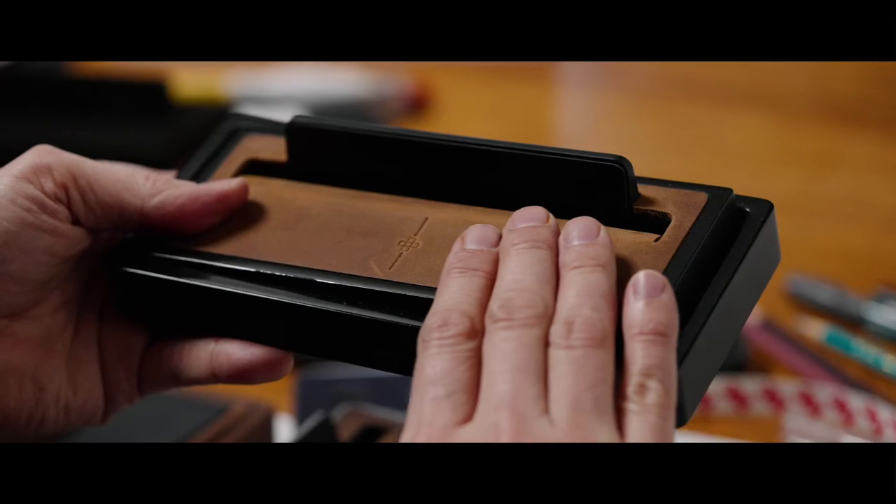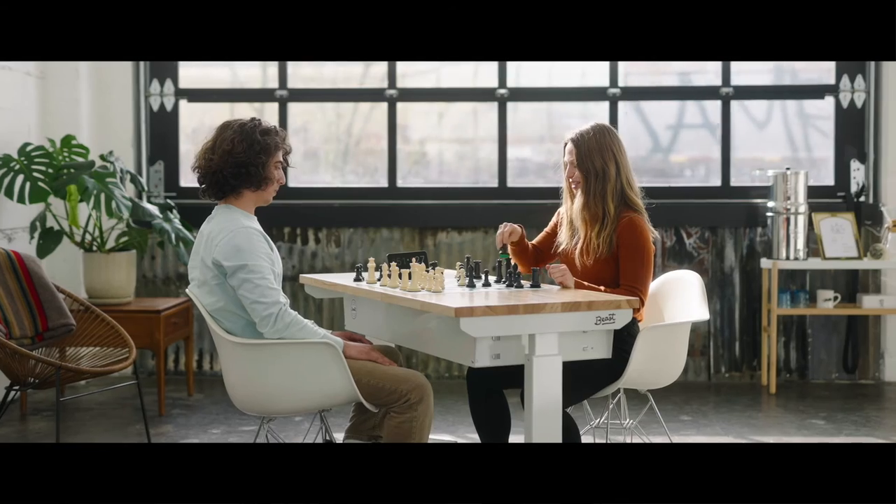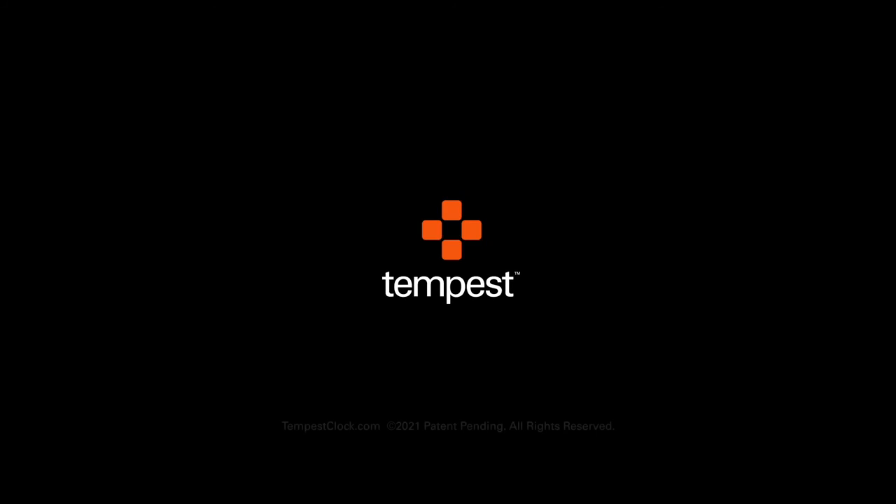Its premium leather surface lets you play by feel. It has no batteries, no user manual, and securely docks with virtually any size phone. Introducing Tempest, the best chess clock ever.